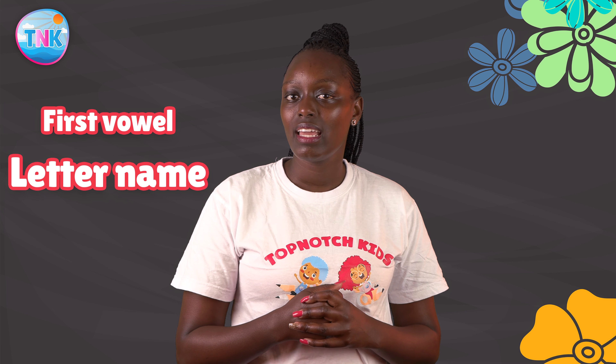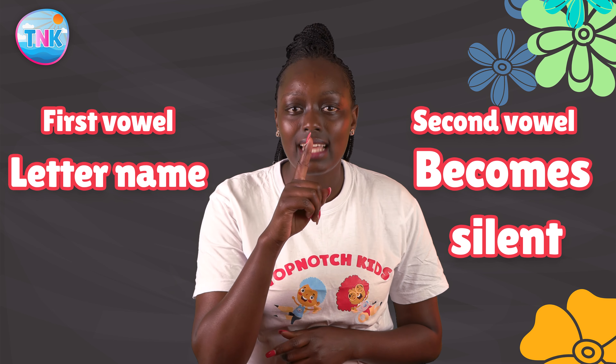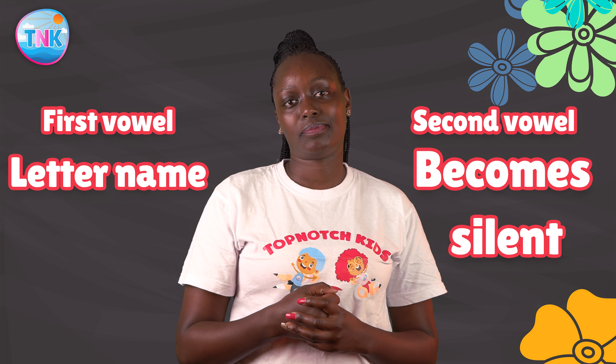When a word has two vowels, the first vowel becomes a letter name and the second vowel becomes silent. Therefore, the first vowel dominates the other.